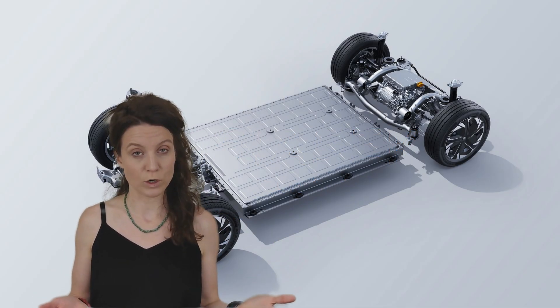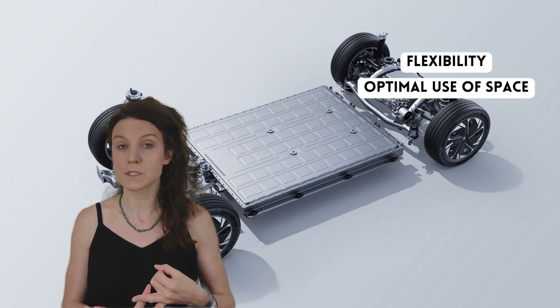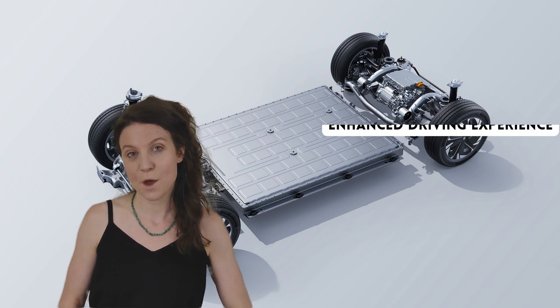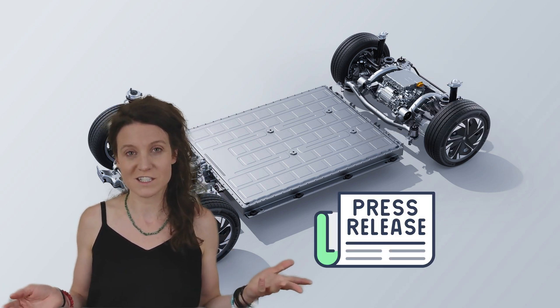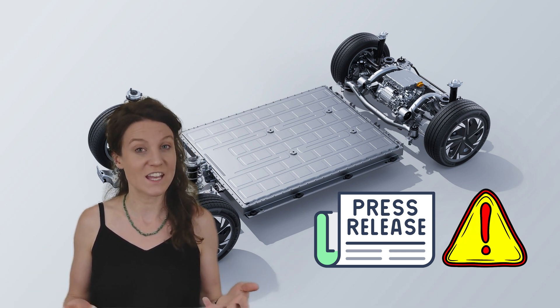Okay, so the MSP platform. This platform promises flexibility, optimal space utilization, safety, and an enhanced driving experience. But we all know those press releases can sometimes be quite the sales pitch, so let's take a closer look and see if it holds up.